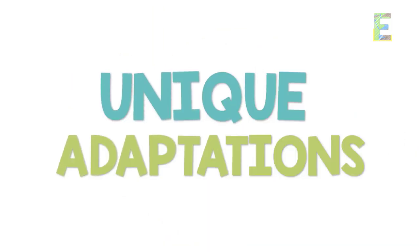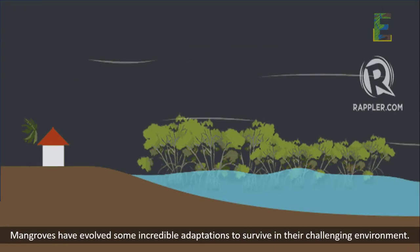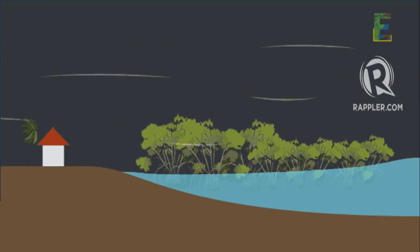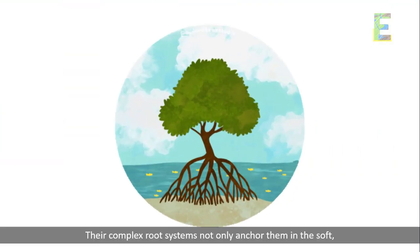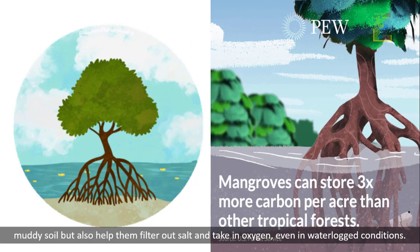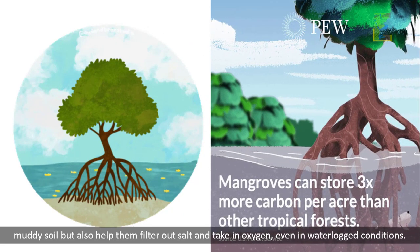Unique Adaptations. Mangroves have evolved some incredible adaptations to survive in their challenging environment. Their complex root systems not only anchor them in the soft, muddy soil but also help them filter out salt and take in oxygen, even in waterlogged conditions.